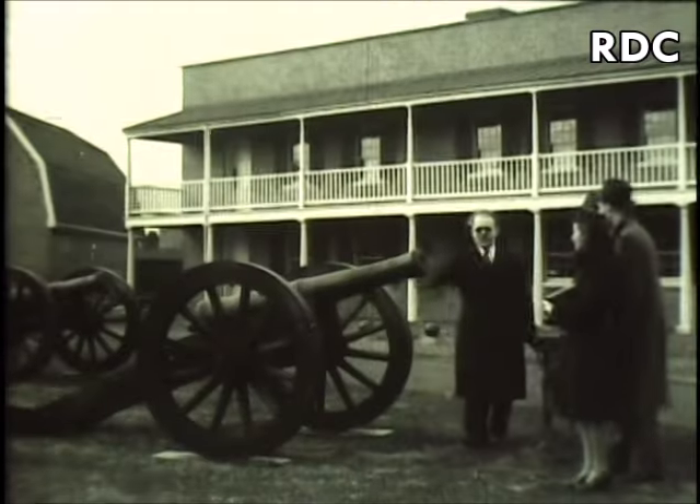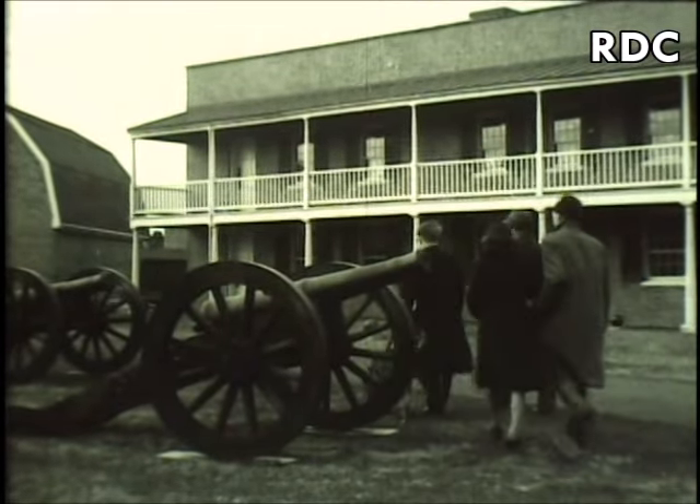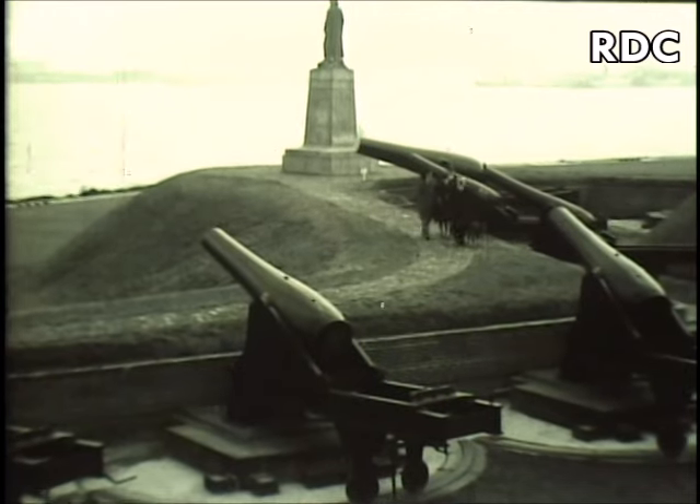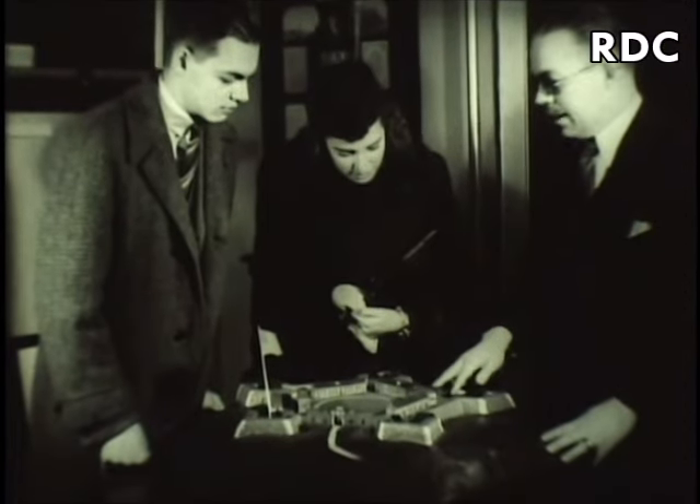Arthur Sewell, a blind war veteran of Baltimore, has a most unusual occupation. He acts as a guide for sightseers visiting famous old Fort McHenry, from whose ramparts, in the dawn's early light, flew the stars and stripes that inspired Francis Scott Key's immortal anthem back in 1814.